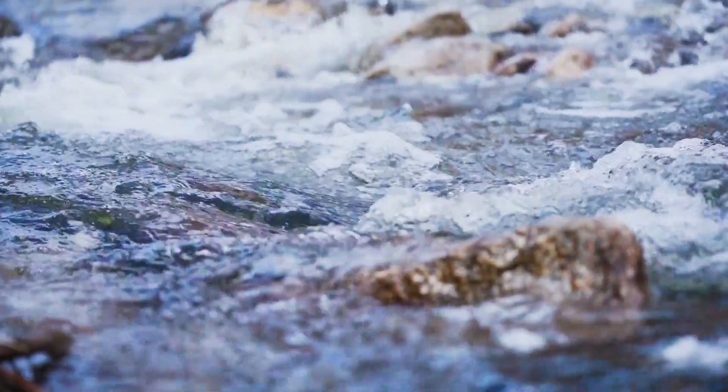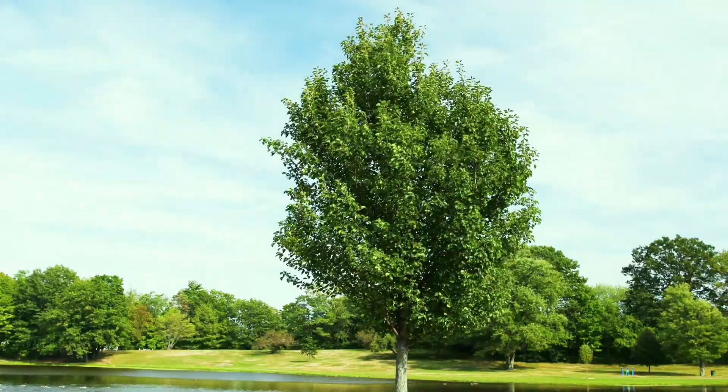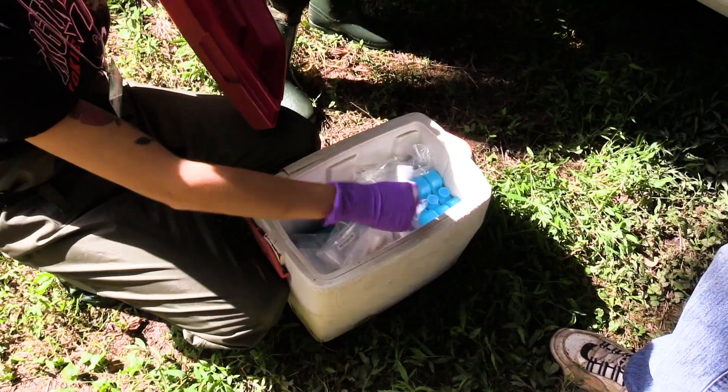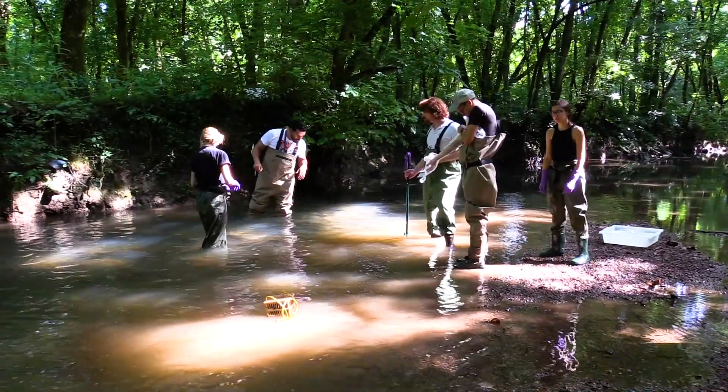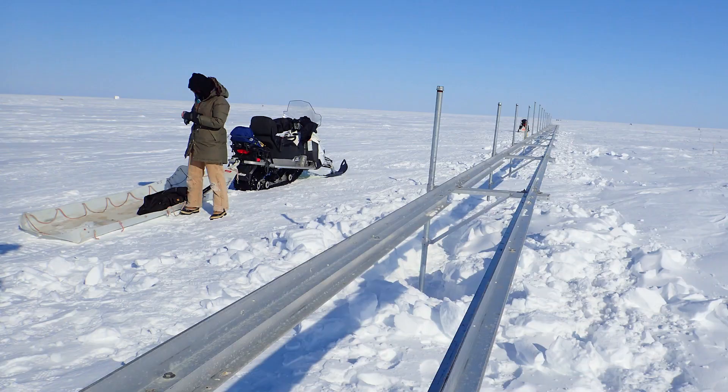But the study of Earth itself — its biological and environmental systems — can be complex and dynamic. To understand the Earth as a system, scientists must gather and synthesize information across multiple scales of distance and time.